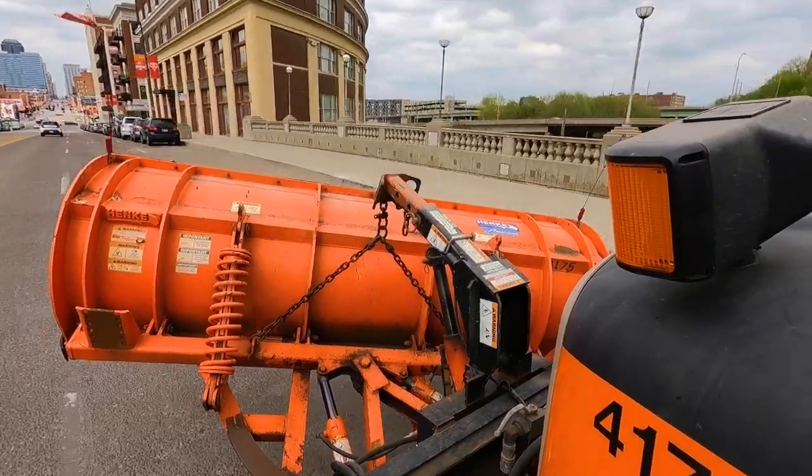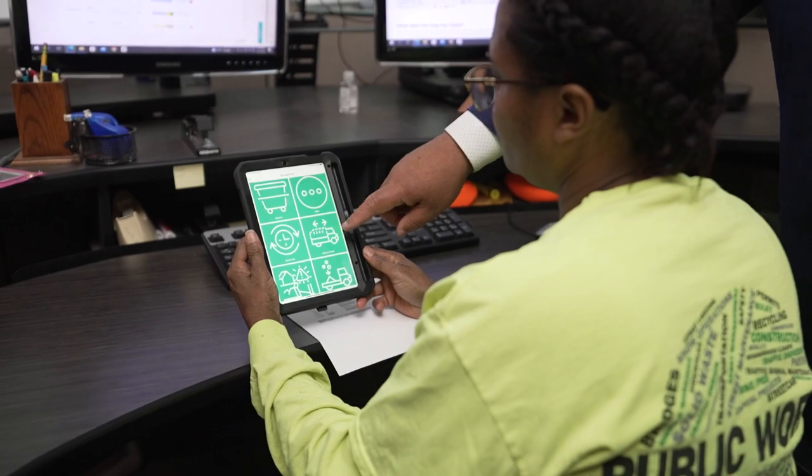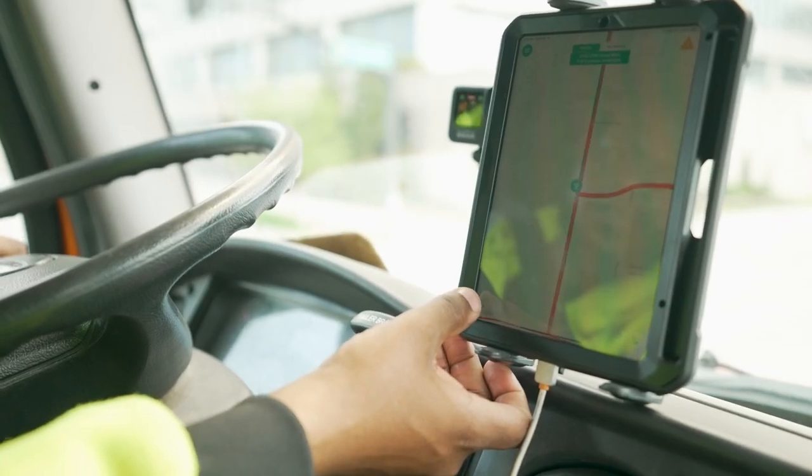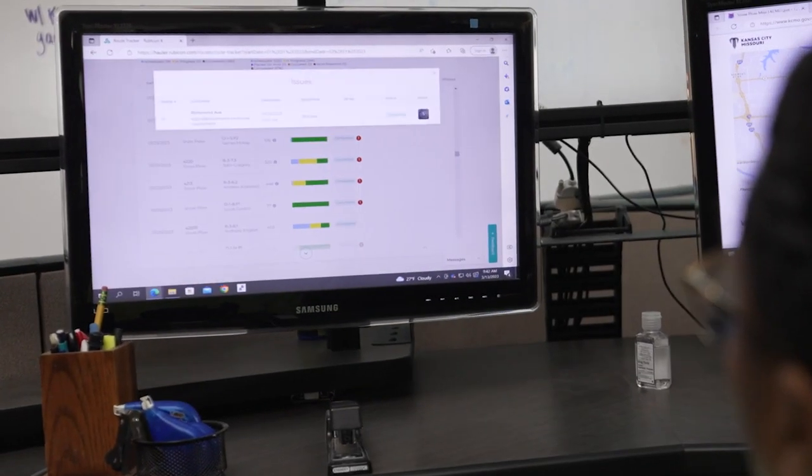We now know exactly where all of our snow removal equipment is in real time, and we can tell exactly how long it's taken to get through routes. We can know whether we need to add more assets to certain parts of the operation, or if we're moving quicker than expected through certain neighborhoods. The biggest challenge was ensuring we were on time and on task — how does the driver know what streets he's been on, what he hasn't, how much salt or calcium chloride was put down? Rubicon helps us identify those things. We've seen double-digit increases in citizen satisfaction because we're able to be where we need to be.